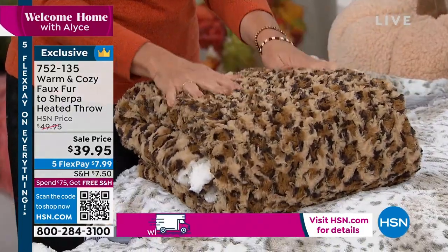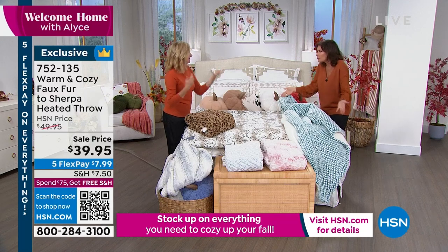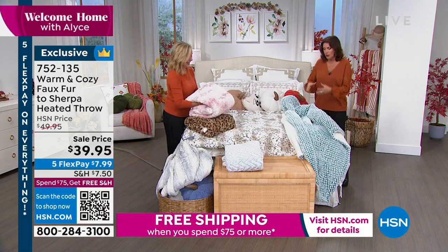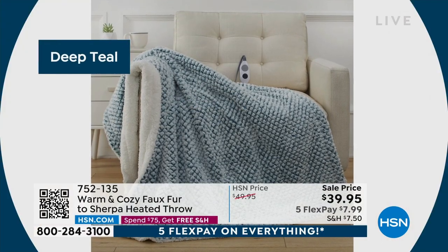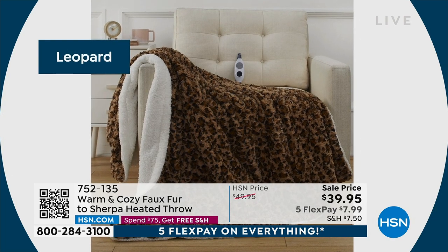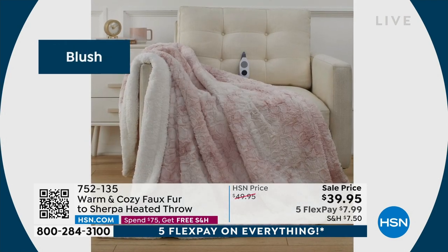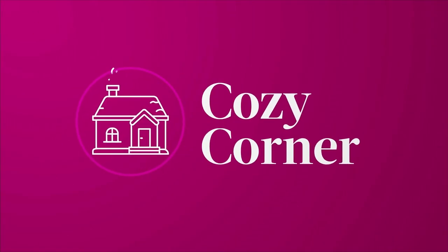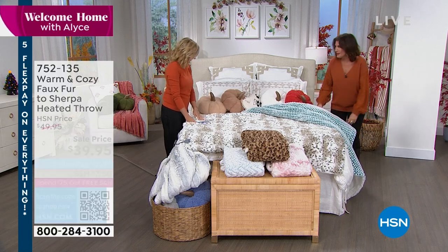The heating element comes with a six-foot cord, is removable so you can wash and dry the throw, and has a four-hour auto safety shutoff for when you fall asleep. This is an anybody gift — ageless and genderless. Instead of a whole heated blanket hanging off the sides, this personalizes the heat to exactly where you need it. Electric blankets have big heavy cords and just don't look or feel like this.